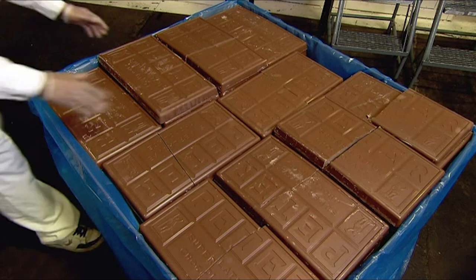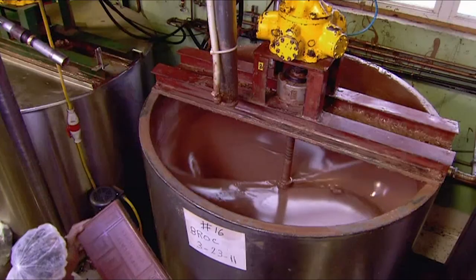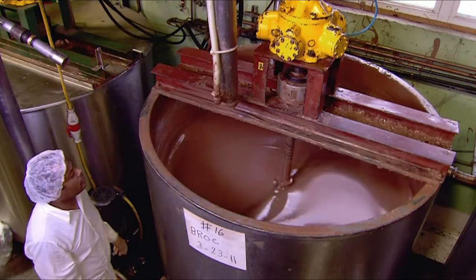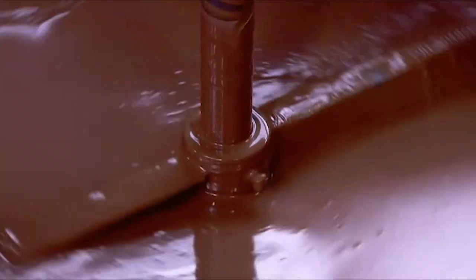They start with giant chocolate bars. Each one is a four and a half kilogram hunk of pure chocolate. The workers transfer the bars to a kettle — a kind of double boiler. Hot water bubbles and steams inside a sleeved shell to heat and melt the chocolate. There are two and a quarter tons of liquid chocolate in this kettle.